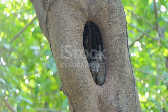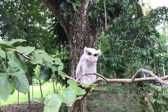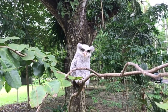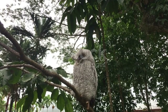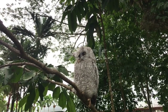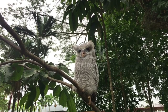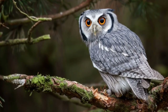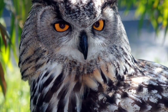Owl populations vary dramatically by species and location. One of the most common is the common barn owl, estimated at four to ten million individuals worldwide. The great horned owl throughout the Americas has an estimated population of four to six million. Not every species is thriving, however — one of the rarest is the Seychelles scops owl, found only on the small island of Seychelles, with only an estimated 200 to 300 mature individuals remaining, making it critically endangered. Climate change could mean the end of this species.